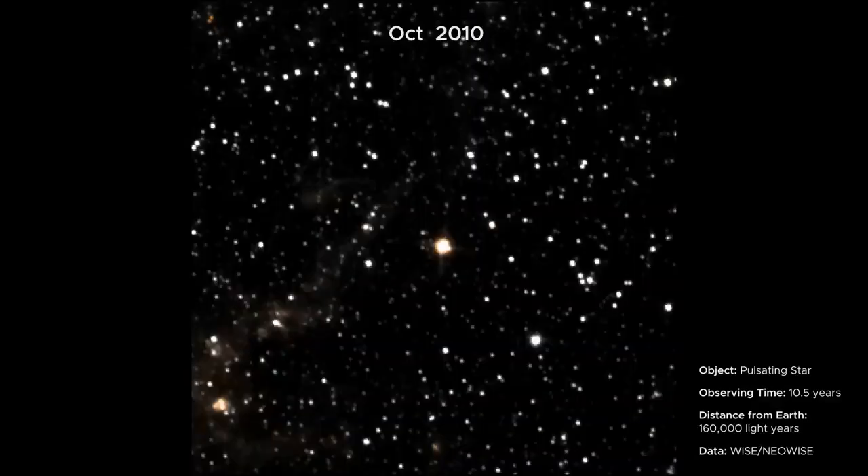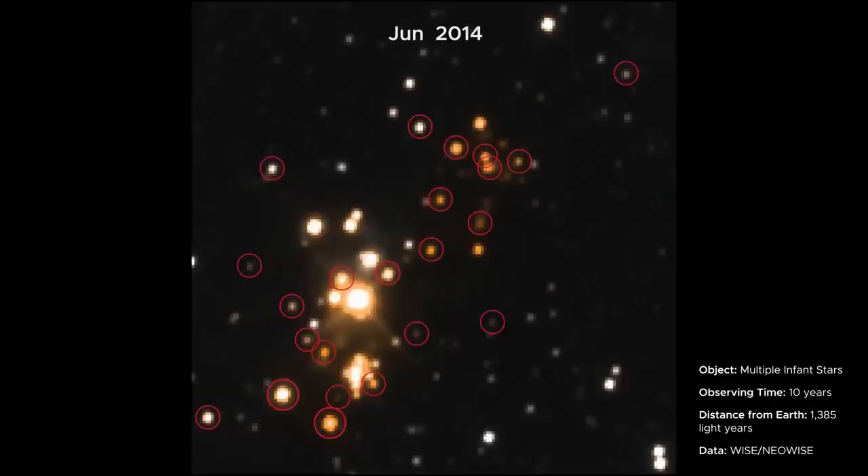If we go outside and look at the night sky, it might seem like nothing ever changes. But that's not the case — stars are flaring and exploding, asteroids are flying by, black holes are tearing stars apart. The universe is a really busy, active place.